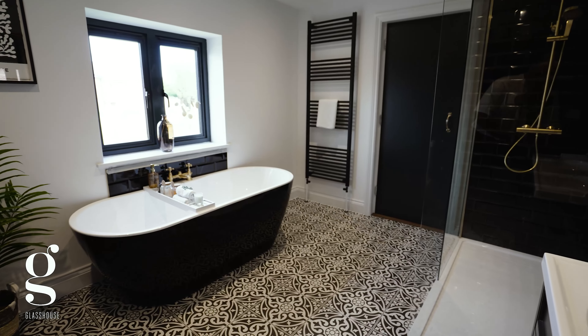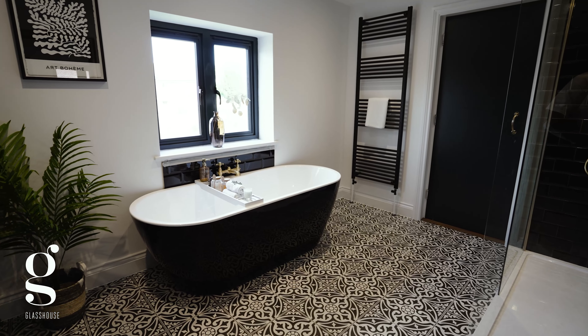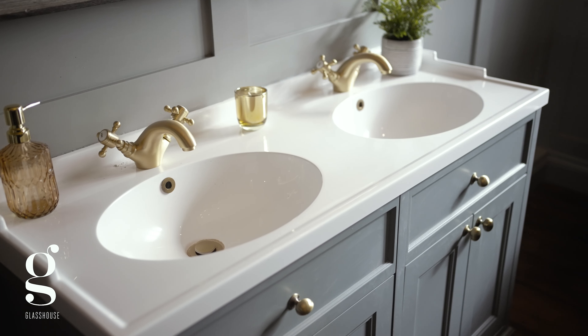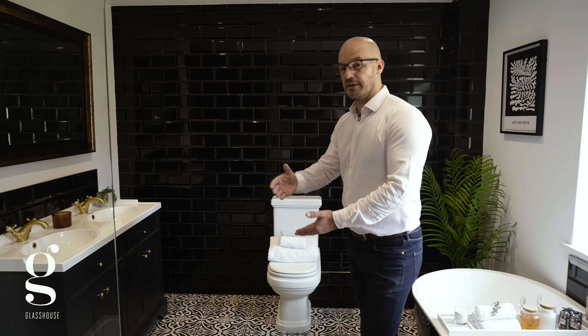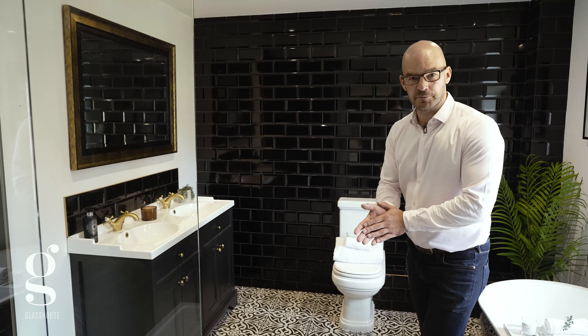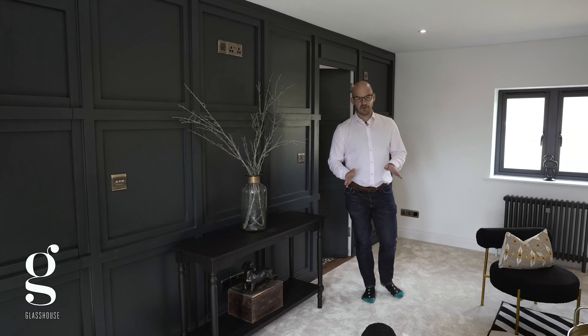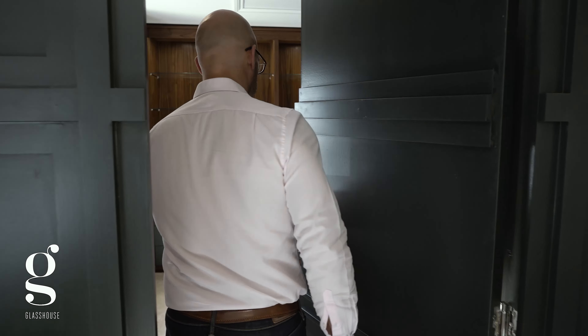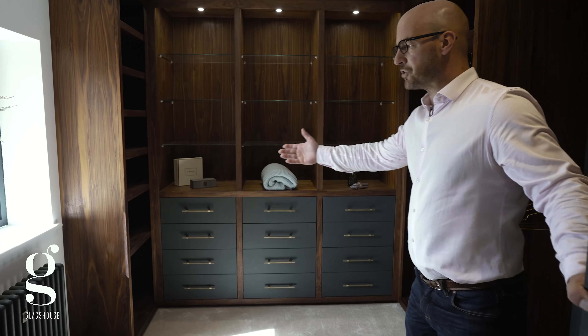We're into your ensuite behind this hidden door — there's a freestanding bath, a double walk-in shower with rain effect, and a double sink area for his and hers, so you won't clash in the morning when you're brushing your teeth. And that's not the only secret cupboard in here — through here is your walk-in wardrobe.